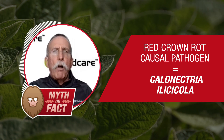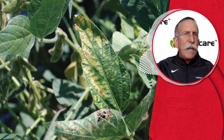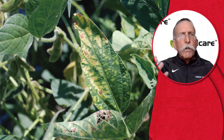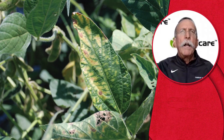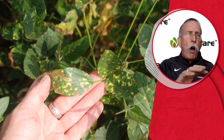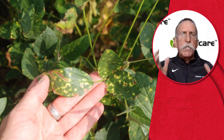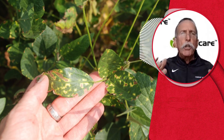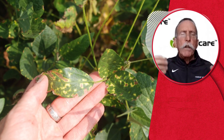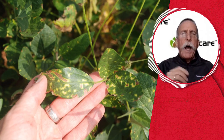Soybeans are definitely a strong host for this. And if you have areas that have symptomology of sudden death syndrome — some of those foliar symptoms that we all know so well — but you have certain fields that seem to show it a lot more often, maybe even every year, that might be red crown rot. There are some similarities in the way they look in the field, with foliar yellow speckling and the plant drying up and dying.